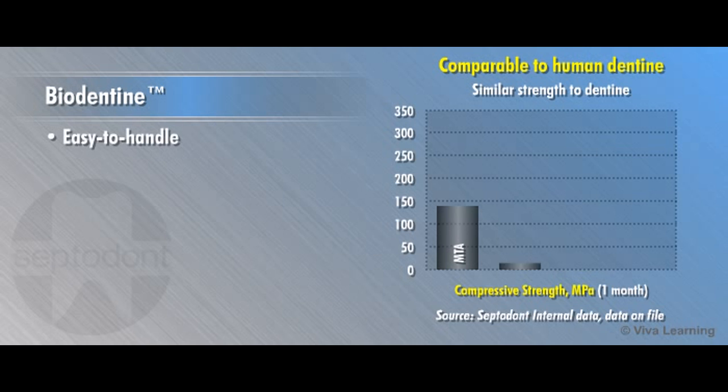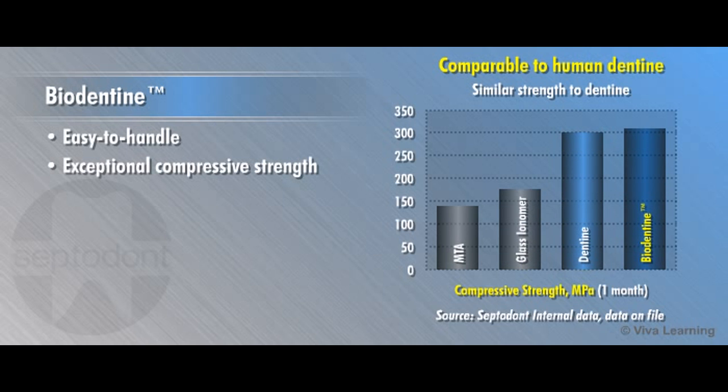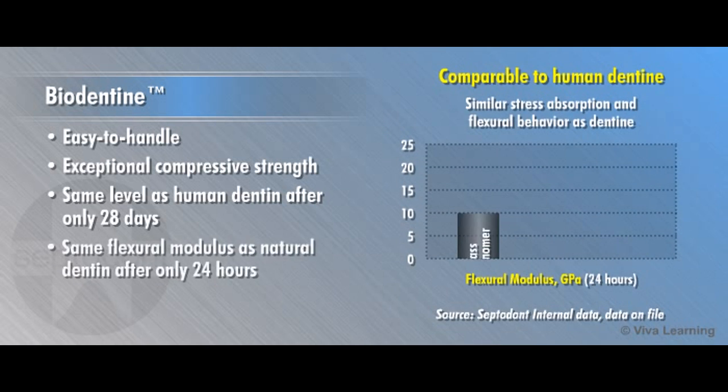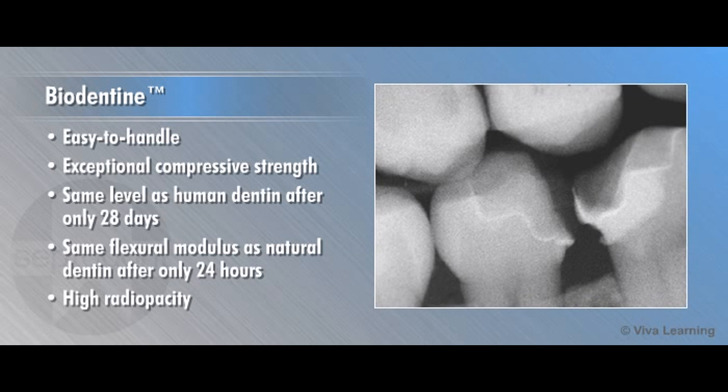The easy-to-handle material produces exceptional compressive strength, reaching the same level as human dentin after only 28 days. It delivers the same flexural modulus as natural dentin after only 24 hours, and it offers high radiopacity for clear short- and long-term follow-up.